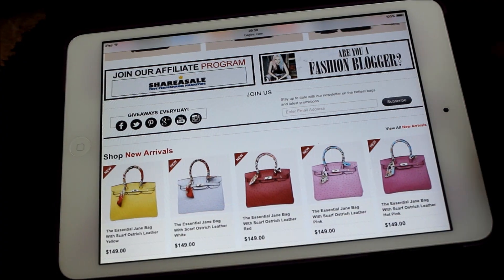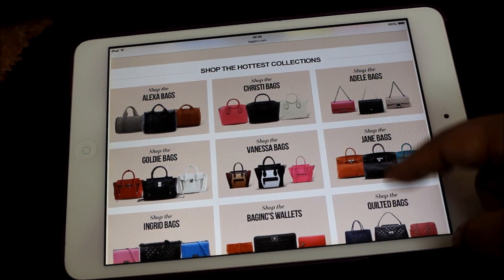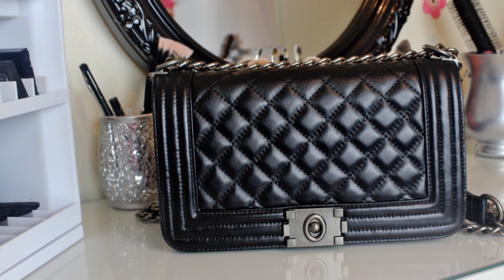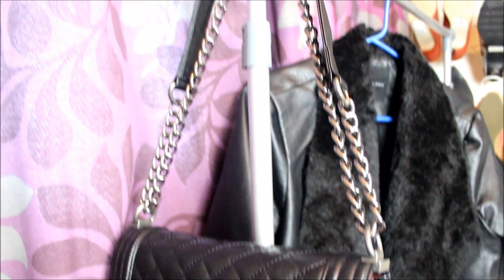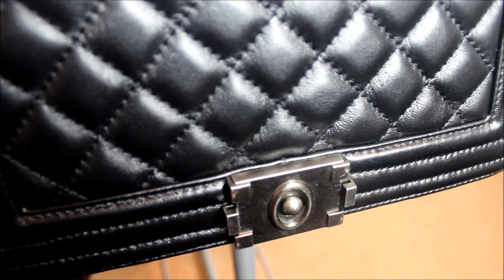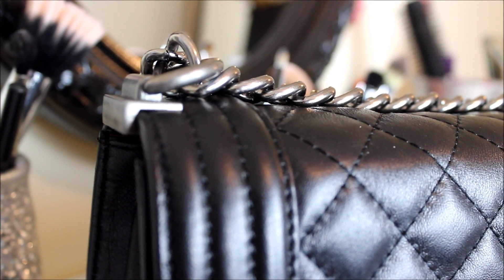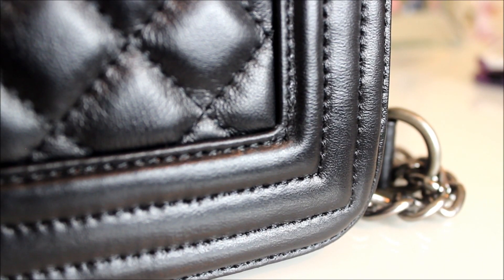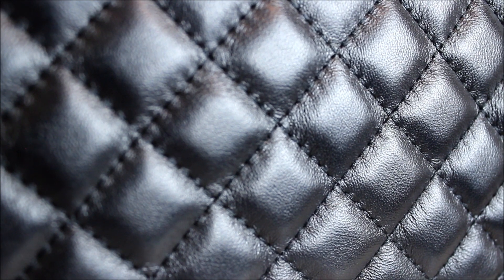On baggednink.com you can find tons of great quality designer-inspired handbags for a very affordable price. We all love designer handbags, but we definitely do not love the price because it's very expensive and not everybody can afford it. So if you love designer handbags at a great price, this site is definitely for you.